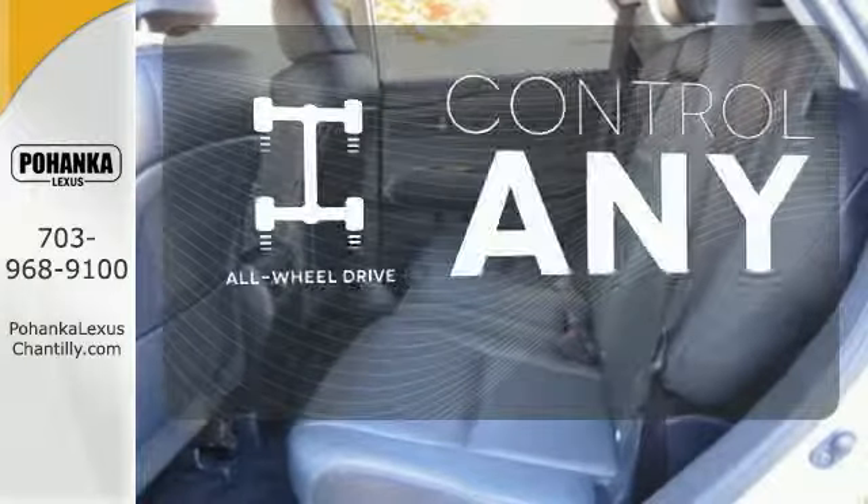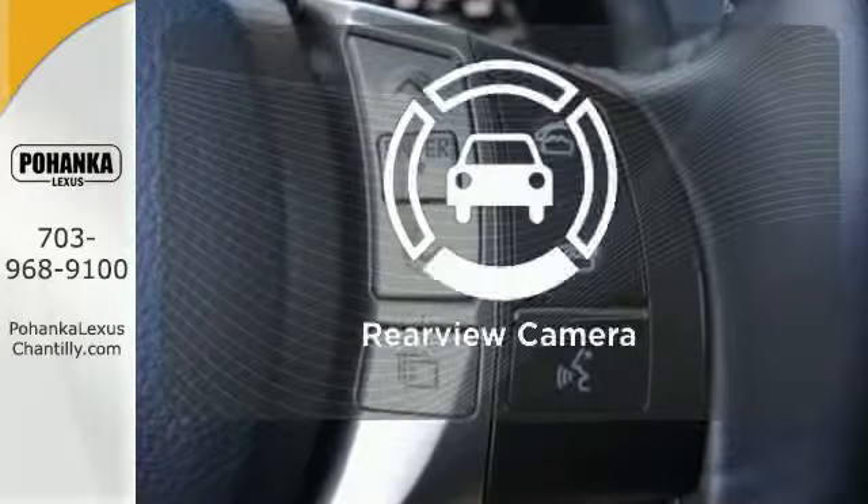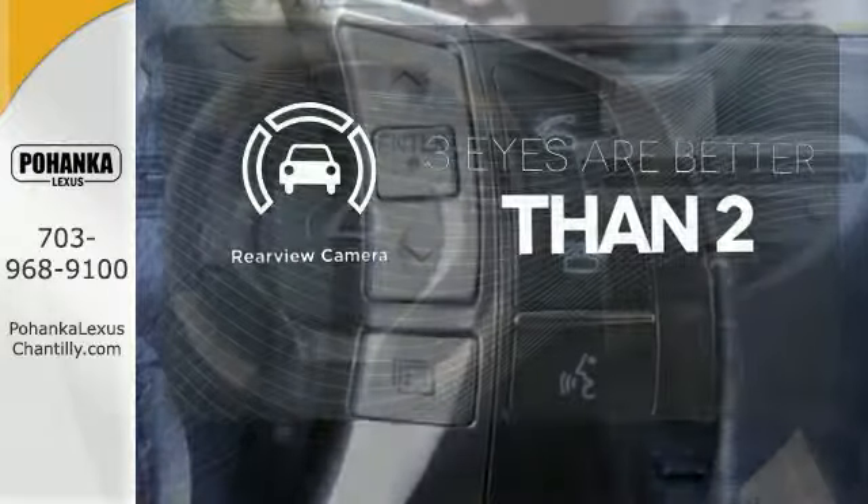The all wheel drive allows you to master any road, any time. The backup camera gives you a clear picture of what is behind you.